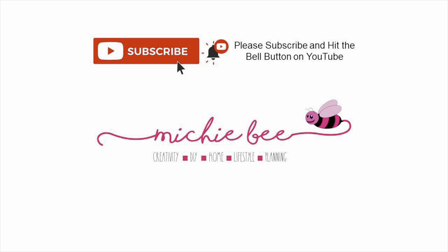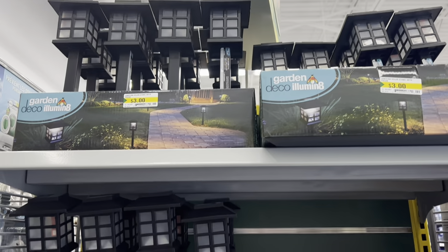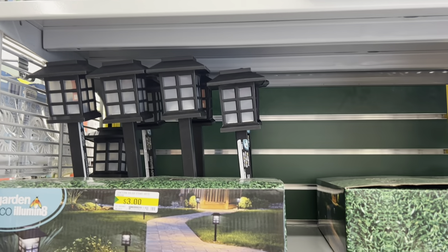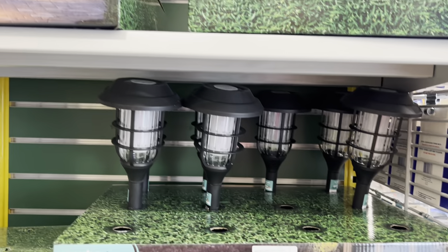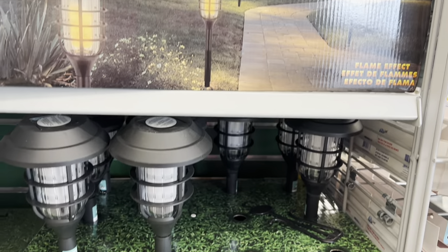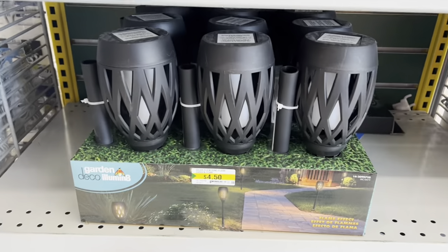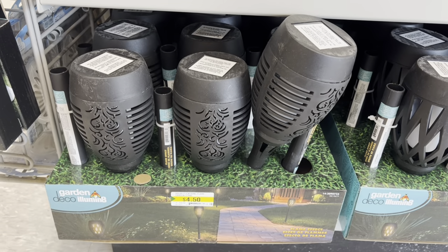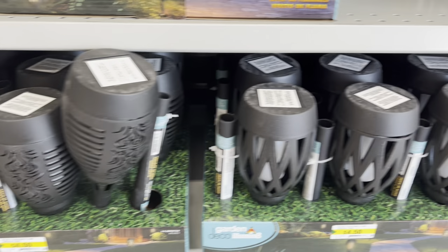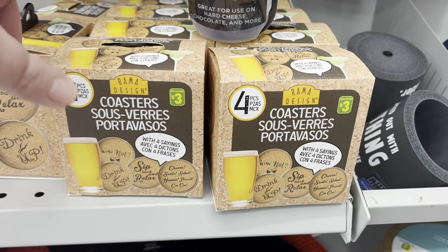Hey friends, it's me Sheba, welcome back to my channel, or welcome if you're new! Today I'm going to be walking through the Dollarama at Bathurst and McLaughlin. They have some beautiful new lights for summer — these solar lights are great to light up your garden. They're $4.50 and $4.25 each, and there are lots of cute patterns. I think I'm going to pick a couple up for my trailer.